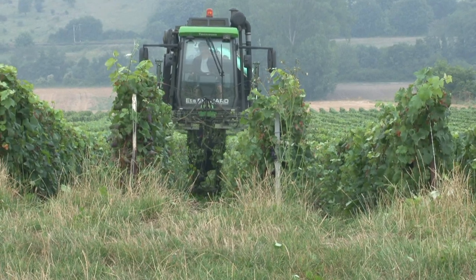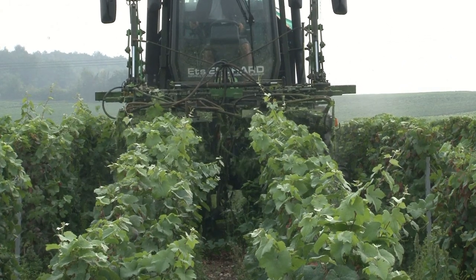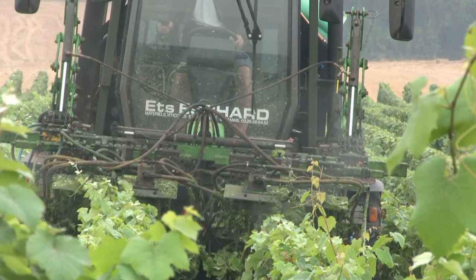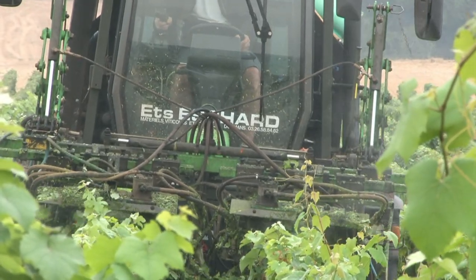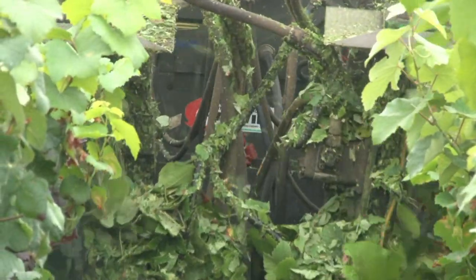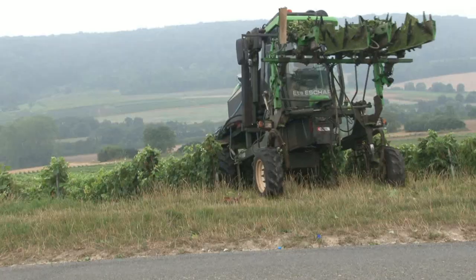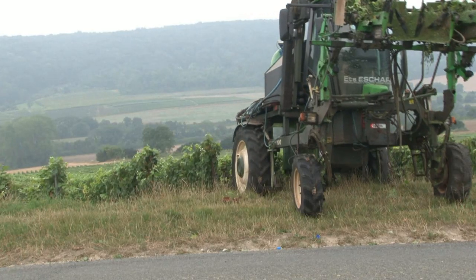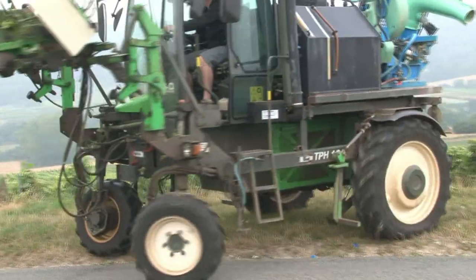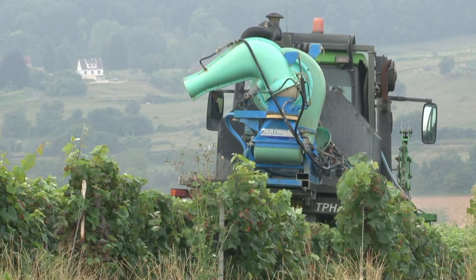Après le palissage, le rognage consiste à supprimer l'extrémité des brins qui sont en pleine croissance et ainsi permettre de concentrer la sève vers les parties productives de la vigne et du raisin. Cette opération améliore l'ensoleillement et l'aération des grappes en réduisant l'ombre portée, en supprimant les organes jeunes — bouts de rameaux — plus sensibles au développement des maladies, et en maintenant le port dressé des rameaux avant qu'ils ne soient retombants.